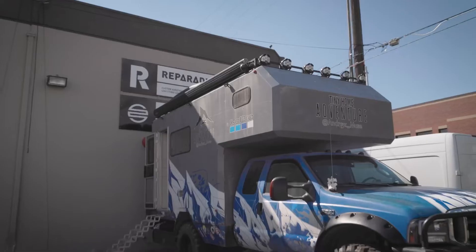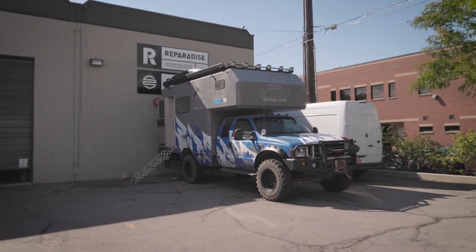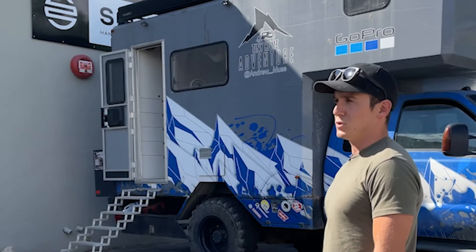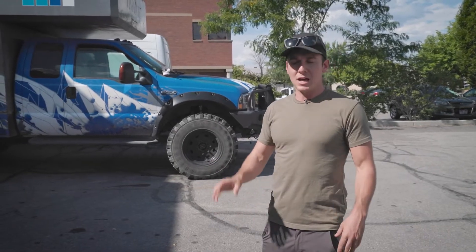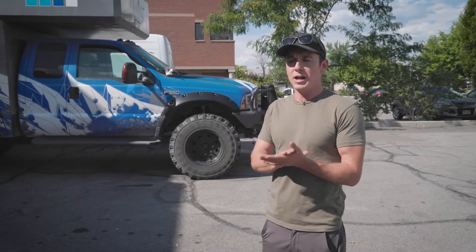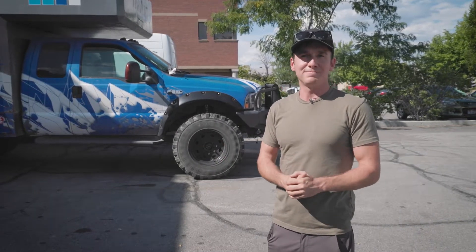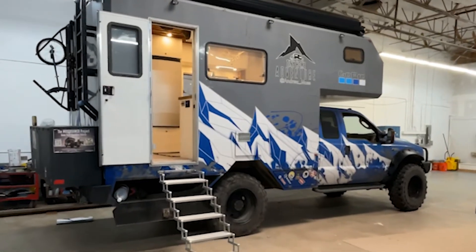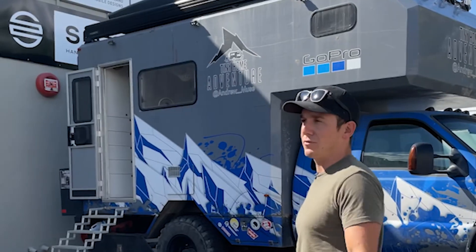It's been awesome working with Reparadise — these guys are super capable with a really cool work culture. The truck's awesome, and a bunch of other brands helped out with different components and elements of the build, so thanks to everyone who made this possible. I've been doing this off and on for about 15 years, living out of a progression of different vehicles, and this is the highest level of that progression.